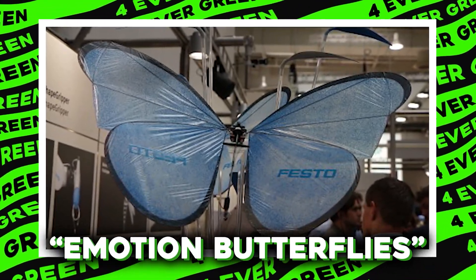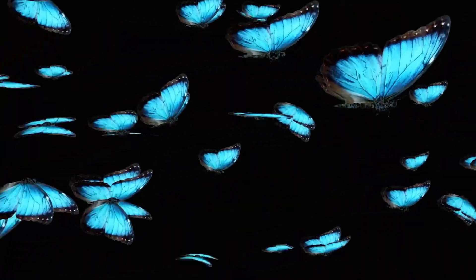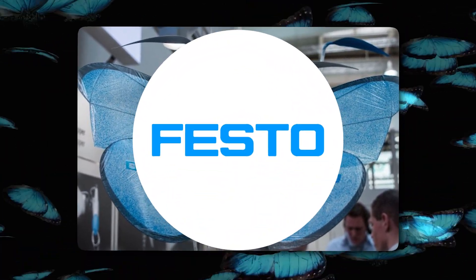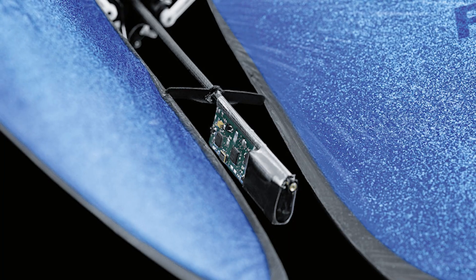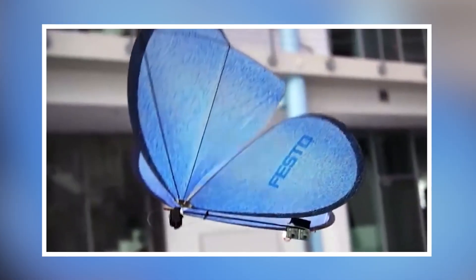Number 8: eMotion Butterflies. Have you ever wished you could control butterflies with a remote? Someone out there did, and they made the eMotion Butterflies — created by the clever folks at Festo, the same ones who brought you those robotic ants. These eMotion Butterflies are a remarkable blend of beauty and engineering. Each one has two wings coated in a thin, flexible material that mimics the delicate nature of real butterfly wings, attached to tiny motors that allow them to flap gently. They're also equipped with small sensors and cameras to help them navigate and avoid crashing into things.